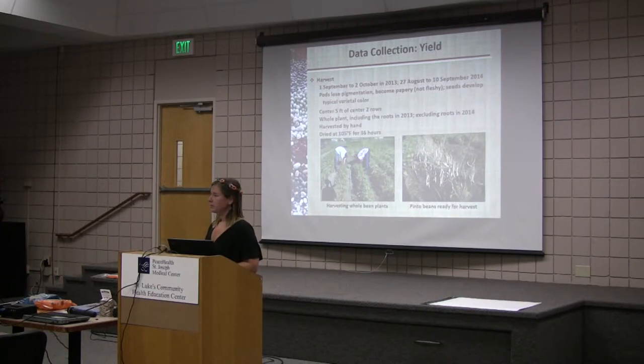Is 105 the ideal temperature? I would recommend just not going over 110 because you don't want to kill the germ. 105 is good if you can get it.